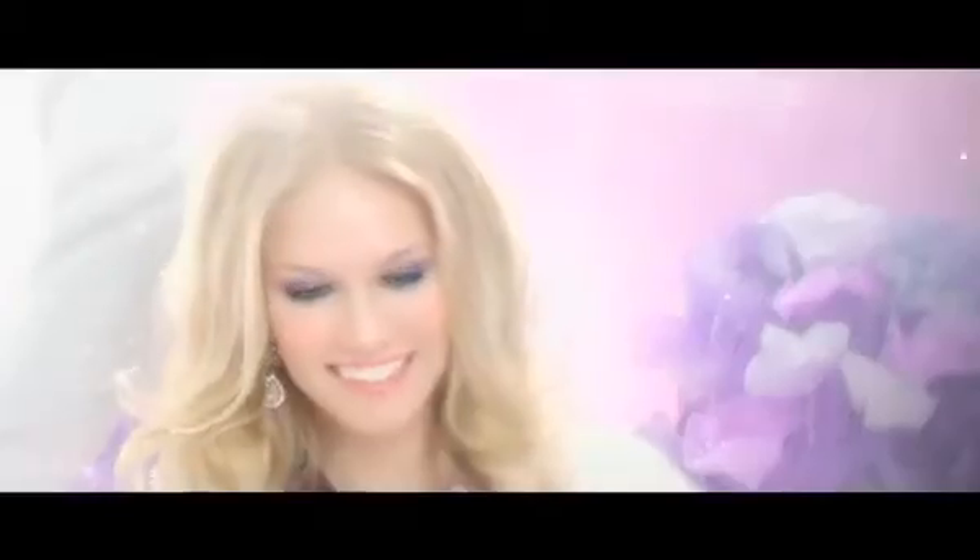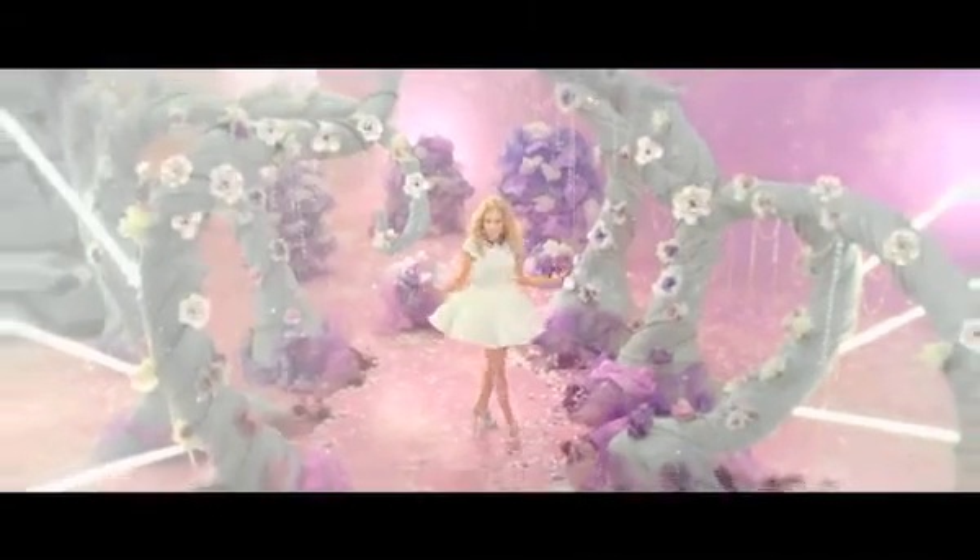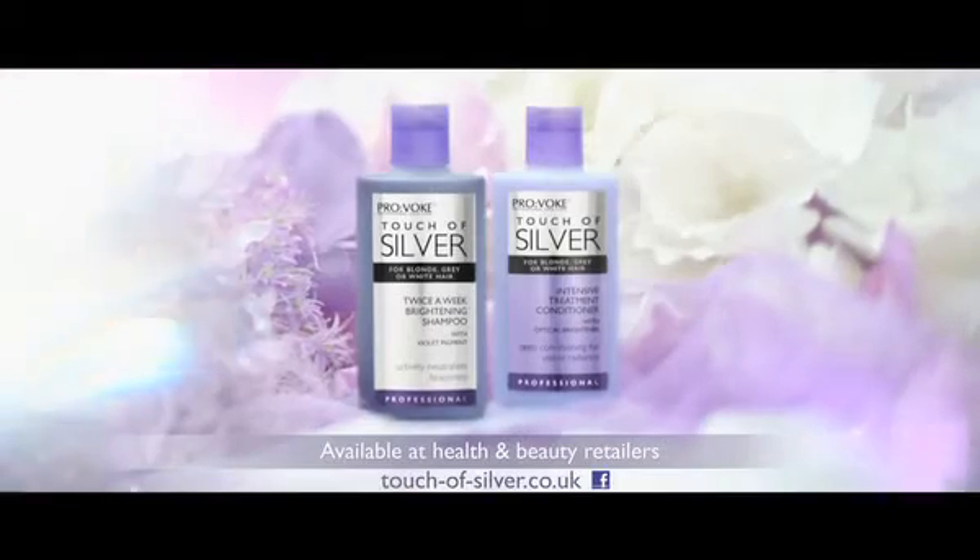Touch of Silver's unique violet pigment complex delivers cool blonde results after just one wash, leaving hair looking gorgeously bright and shiny. Provoke Touch of Silver for a brighter blonde.